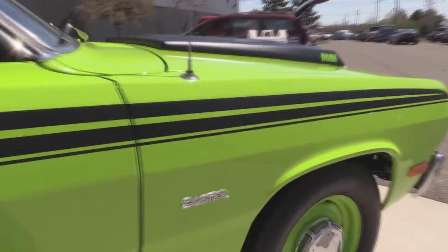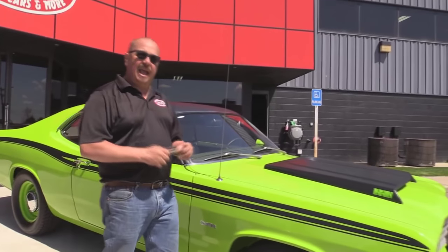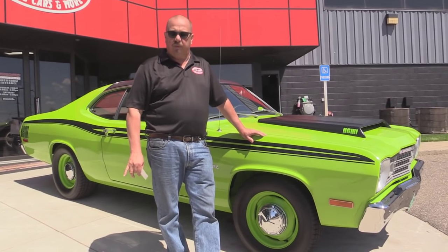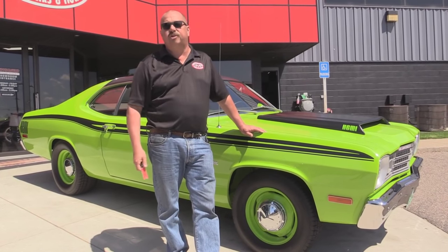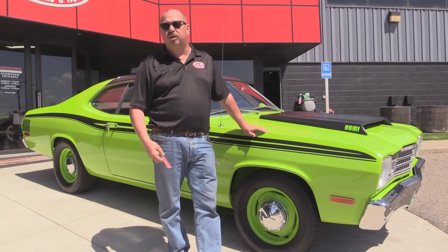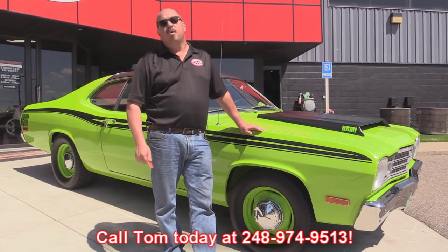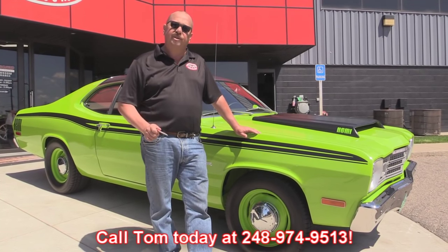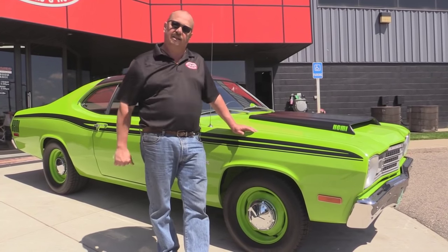Now at Vanguard Motor Sales we are not a consignment dealer — we spend the time to hand pick each car, we own all of our inventory, and we put them through an inspection process once we get them back here to our shop that allows us to answer any question you may have. So call Tom at 248-974-9513. We carry an A-plus rating with the Better Business Bureau, and we've got 100% positive feedback over 10 years on eBay. Now let's check out that interior.